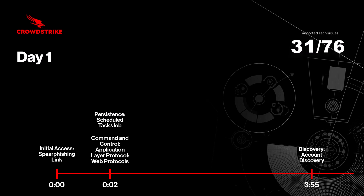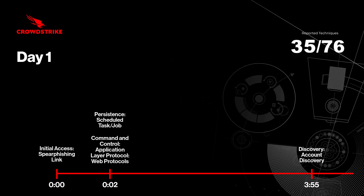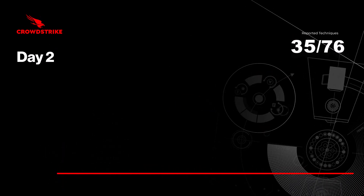The adversary continues the intrusion by performing discovery on the host's attributes, such as user information, system properties, and network configuration. And that wraps up the first day, so next we'll take a look at day two of the attack.